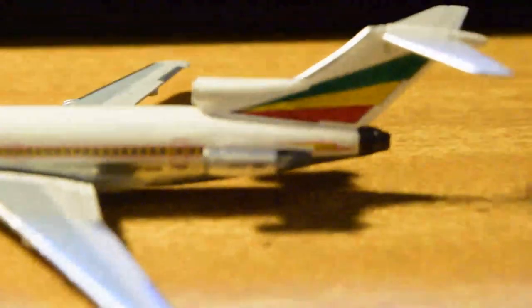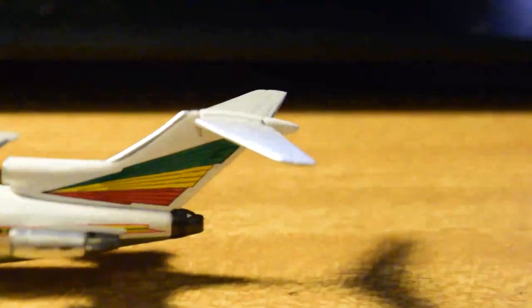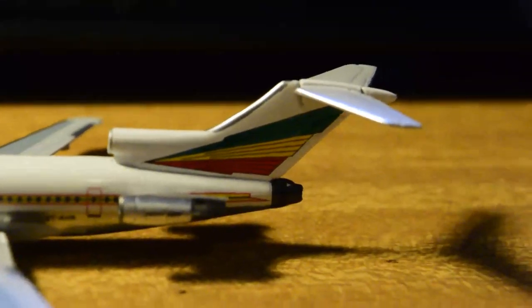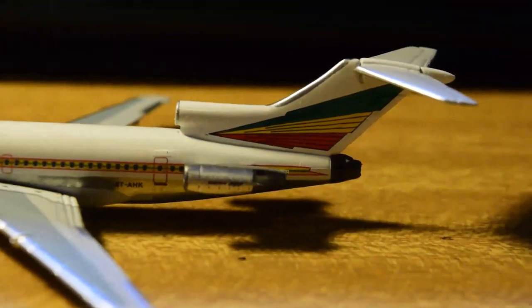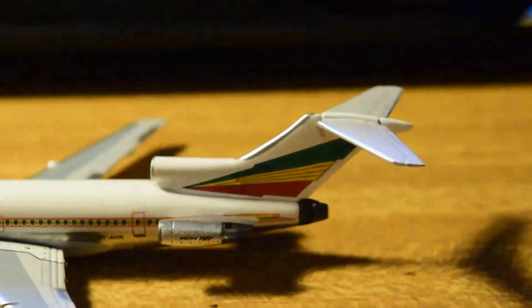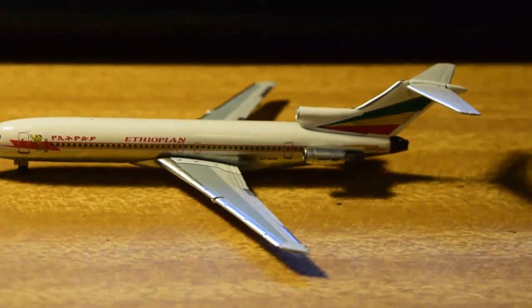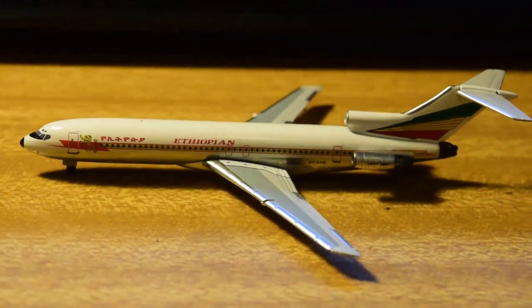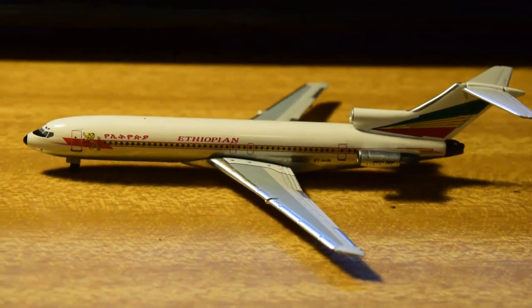JT8D engines in bare metal finish. The tail is red, yellow and green, with the number two exhaust and horizontal stabilizer. This is very nice — I'd give this model probably 9.5 out of 10. The livery is beautiful, so definitely recommend getting this one if you're a 727 fan.